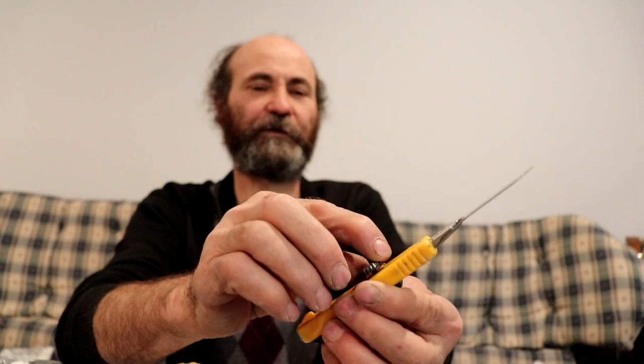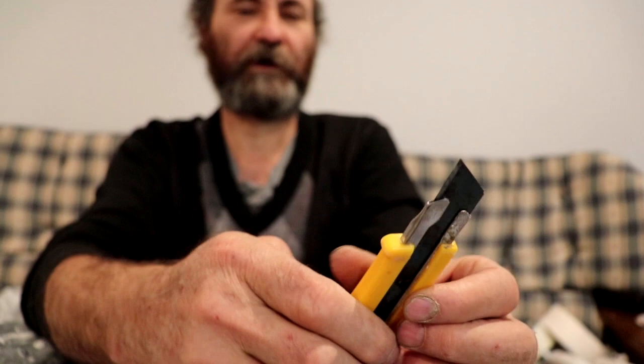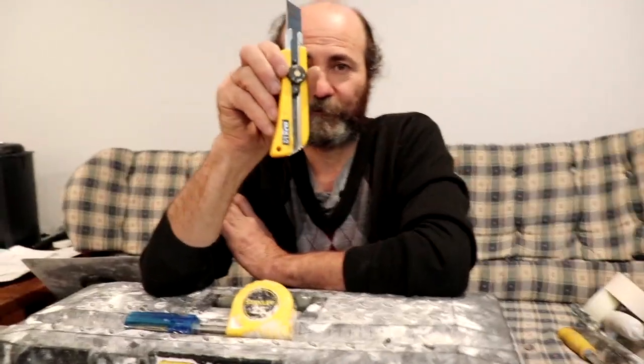You can move the blade up and down if you need to cut bigger stuff. And if the blade gets dull, all you have to do is just break the end of it — look, nice and sharp again. I would not go a day without this knife on a construction site. I carry them on the truck — usually I have three or four or five of them, everywhere I go.